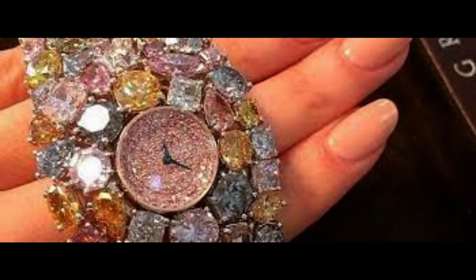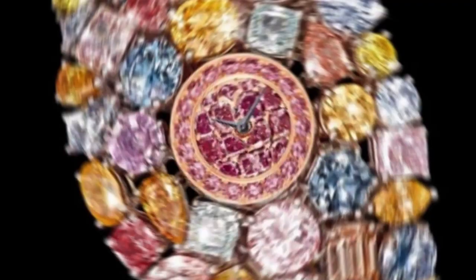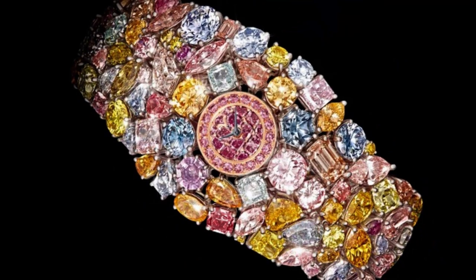The necklace features a large oval-shaped yellow diamond that weighs over 80 carats, which serves as the centerpiece of the design. In addition to the large yellow diamond, the Chopard 201 Carat also features a number of other rare and valuable diamonds, including pear-shaped and round brilliant-cut diamonds. Every diamond was carefully selected for its quality, cut, and color.